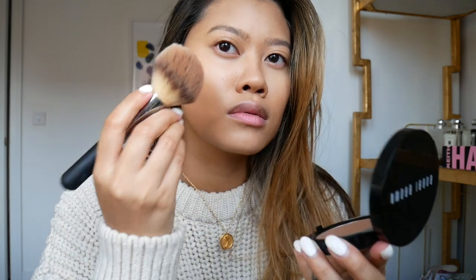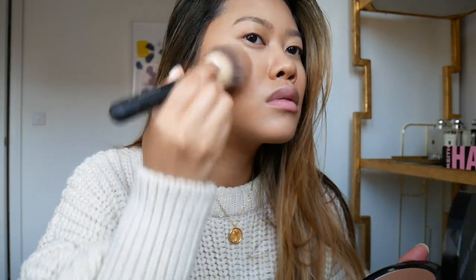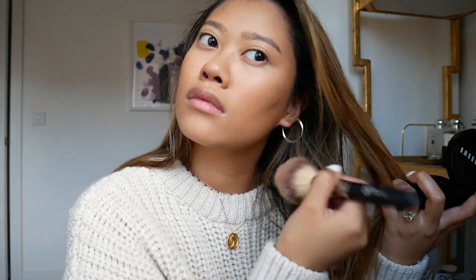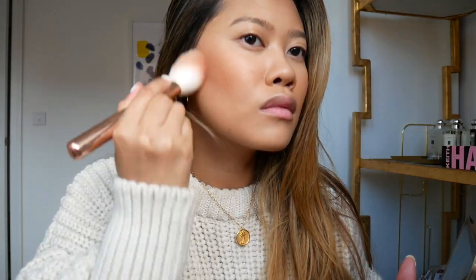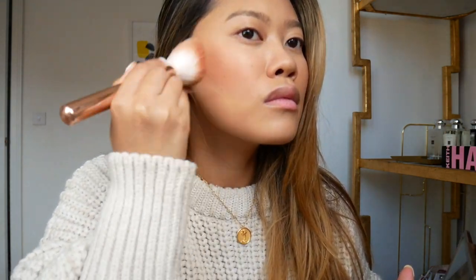I'm also trying out this new bronzer from Bobbi Brown — I love that it's a matte finish and buildable. The shade I'm using is Medium, which I think suits my skin tone really well. For blush I'm mixing two shades from the Lighting Edit Unlocked Palette from Hourglass — it's one of my favorites from them — and I'm really buffing and blending upwards on the cheeks.